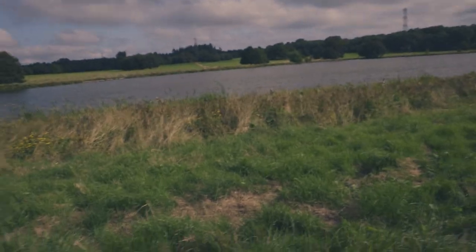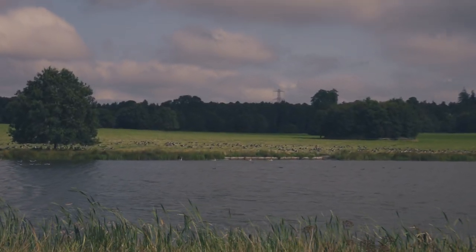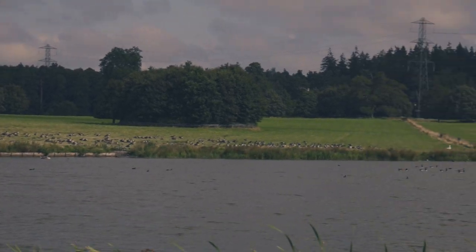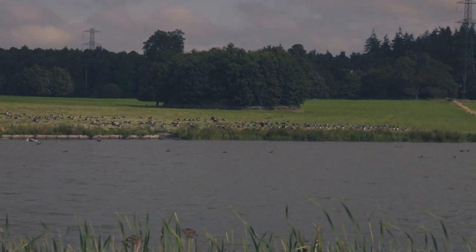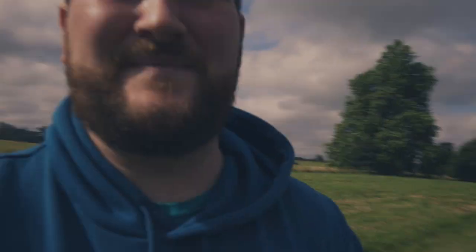I think I've found nirvana — a flock of Canada geese. Let me show you. It must be at least 300 birds there, which is awesome to see, to be honest.